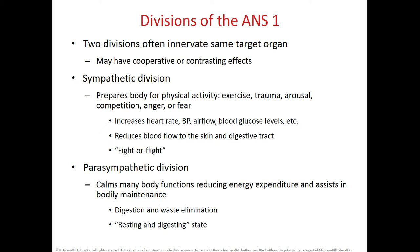The branches of the ANS — sympathetic and parasympathetic systems — usually innervate the same target organs, giving those organs dual innervation. One system is generally more active than the other, but both work to maintain homeostasis. In general, they have opposite effects on the organs they innervate.